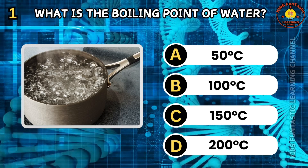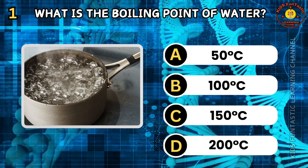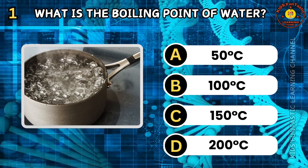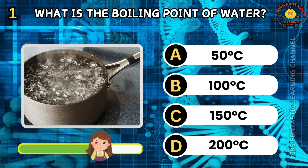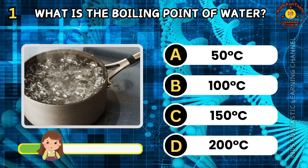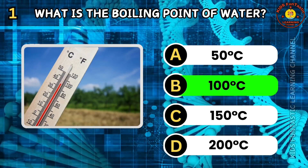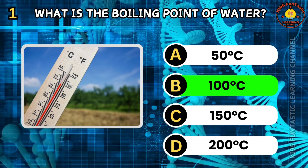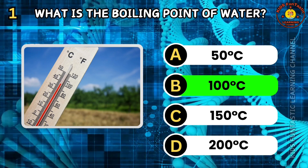Question 1. What is the boiling point of water? A. 50 degrees. B. 100 degrees C. C. 150 degrees. D. 200 degrees. The correct answer is B, 100 degrees. Water boils at 100 degrees at sea level. This is the temperature at which it changes from liquid to gas.